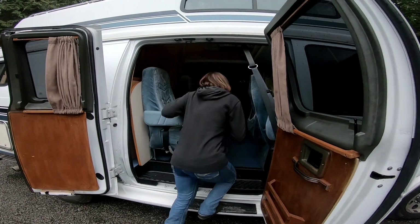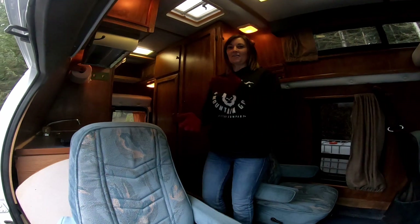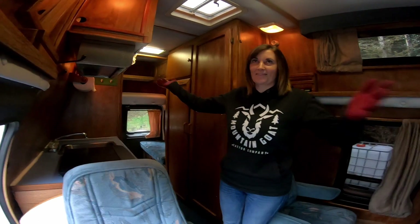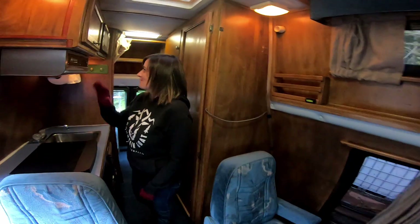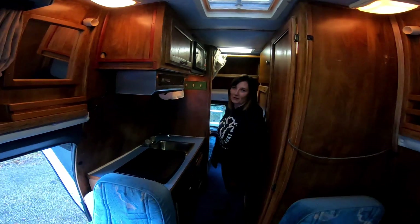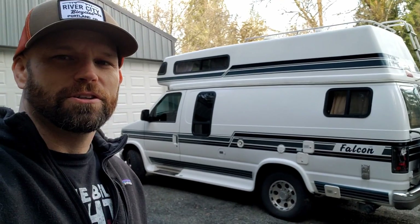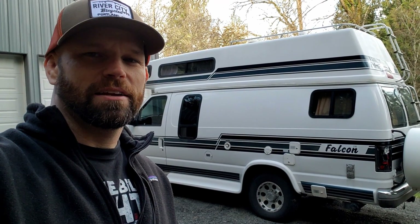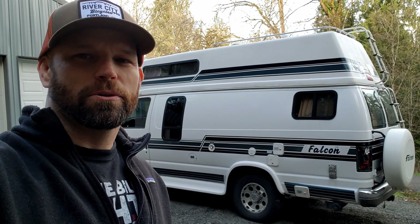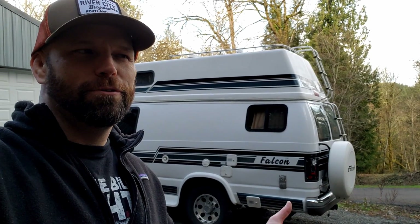So come on in. This is the little kitchen area. Like I said, we're going to do quite a few upgrades, but for now it works. There's our new old van, but the inside really isn't to our liking. The layout is not what we're looking for, so we upgraded to our new van.